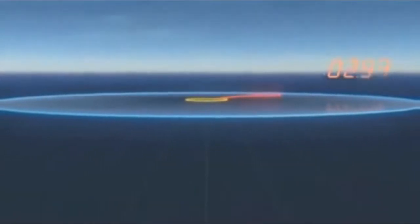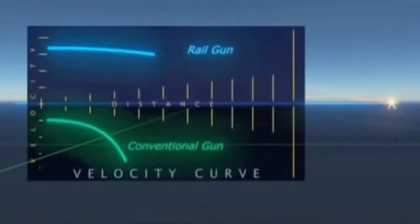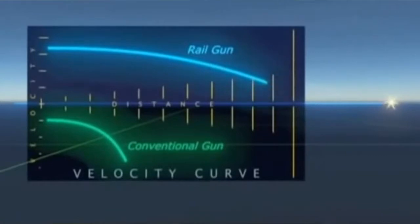Performance that's not achievable with current systems. At the horizon, the round still has greater velocity than a conventional gun has at its muzzle. The Railgun essentially moves a ship's point defense out to the horizon.